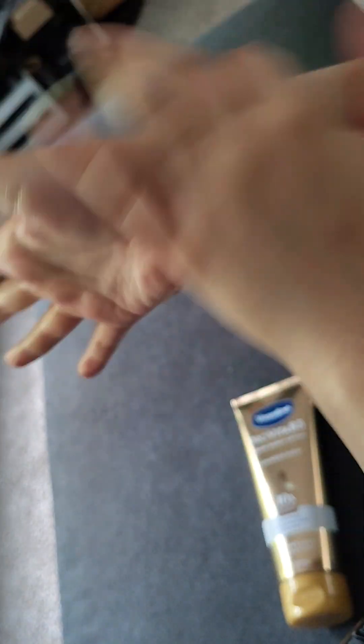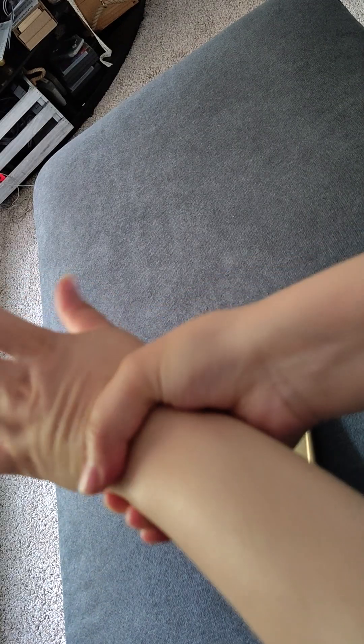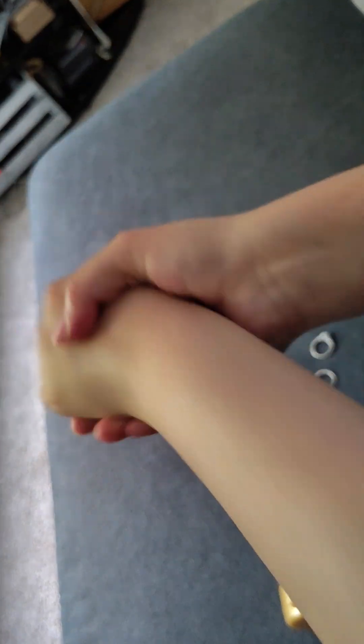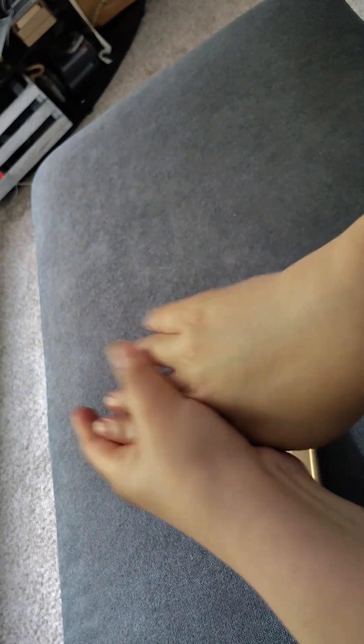It's great for the winter especially since it's getting cold. If you live in a dry area it helps a lot, and it goes on really smooth — it's not like other lotions that are sticky. This is very smooth. I wanted to give it a good trial; I've had this for over a month.